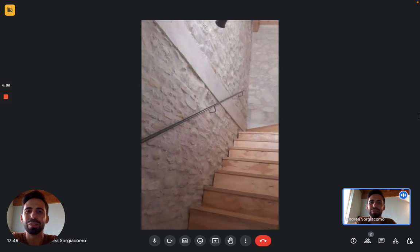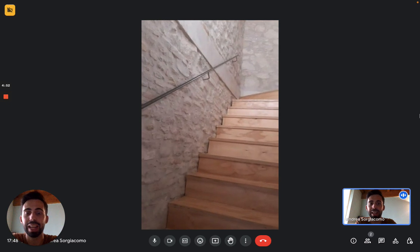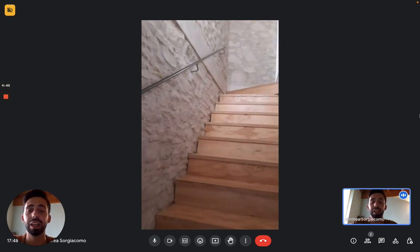Hi everybody, Andrei here from Spartanhome. We're in Perugia, here with the landlady to show this one-bedroom apartment. We're basically in the very center of Perugia, just a 10-minute walk from the main street of the city.